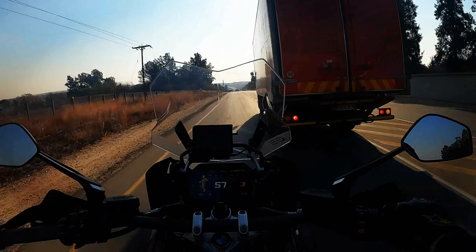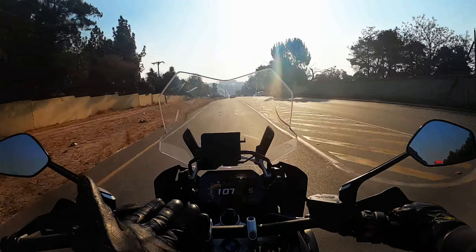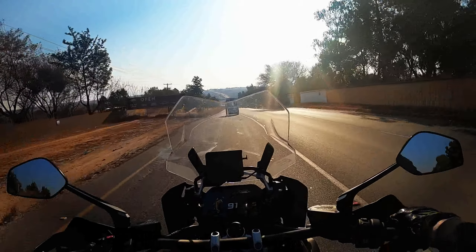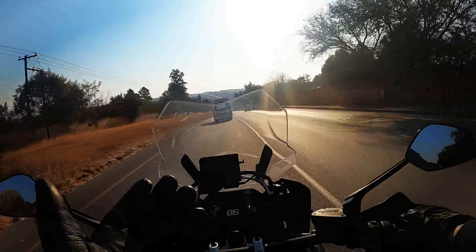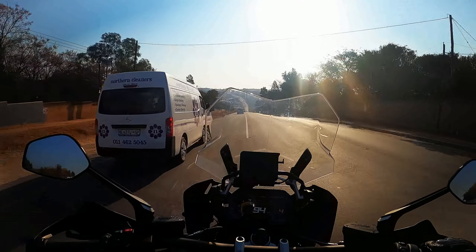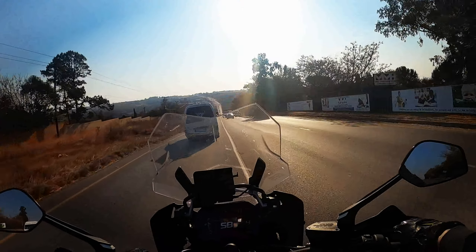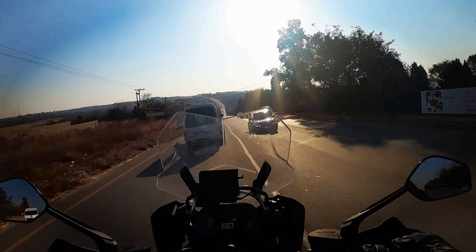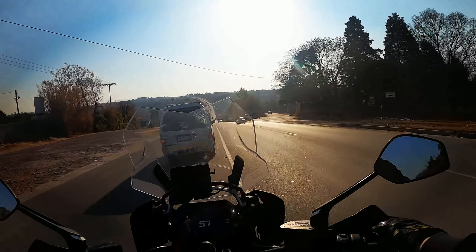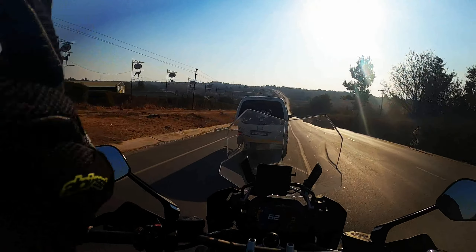This bike has a stock exhaust and to be honest it sounds throaty enough — does what it needs to do, it's not too loud. It's always nice to put an Akrapovič or SE Projects or Arrow on, but when you tour — and that's what I use my GS mainly for — you end up with quite a loud sound on the highways and long roads. I haven't tried it with an Akrapovič, but with an Arrow it was too loud. It's fun when you're just commuting, but yeah.